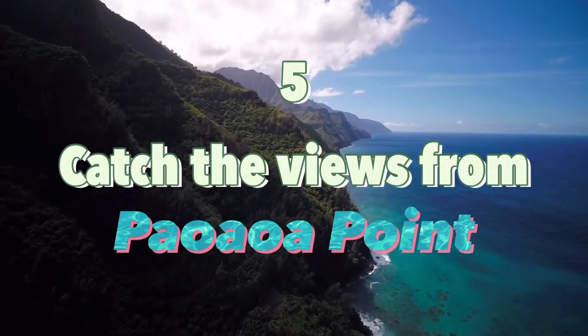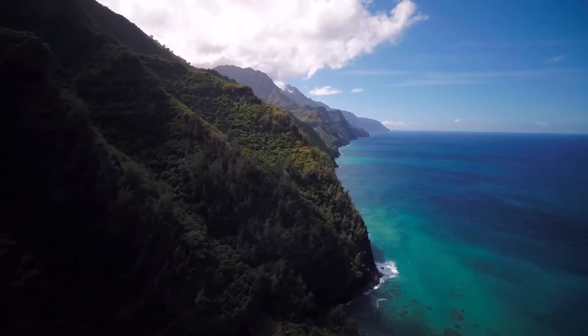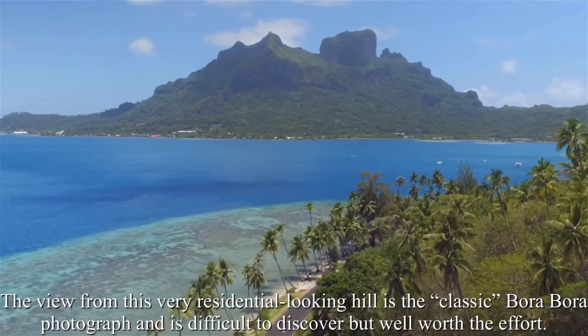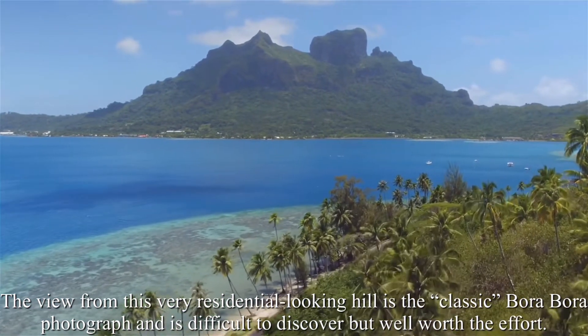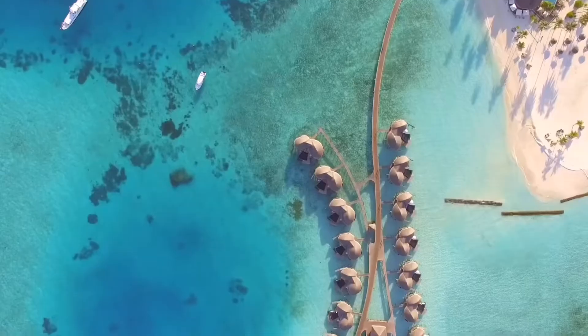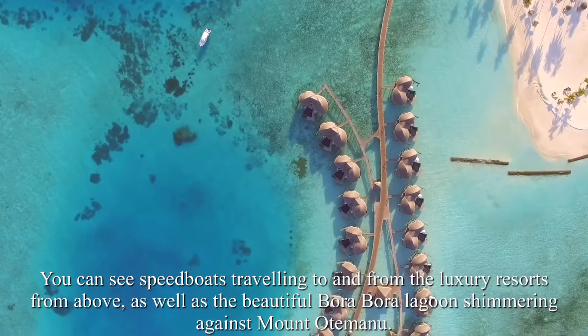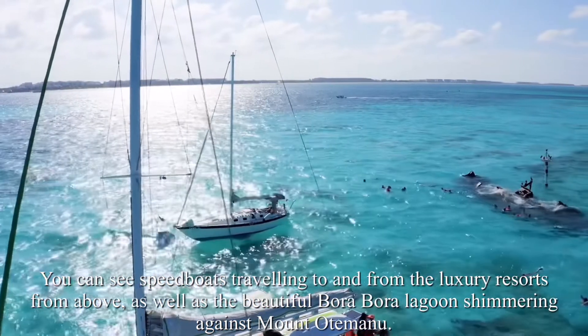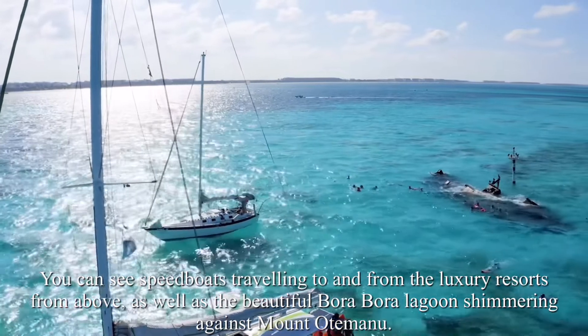Number 5: Catch the views from Paoaoa Point. The views from this very residential-looking hill are the classic Bora Bora photograph, and it is difficult to discover but well worth the effort. You can see speedboats traveling to and from the luxury resorts from above, as well as the beautiful Bora Bora lagoon shimmering against Mount Otomanu.